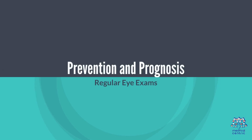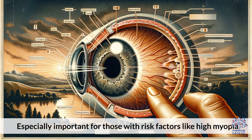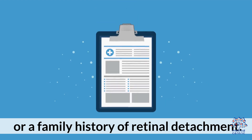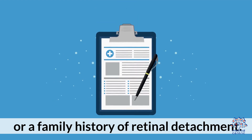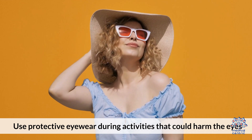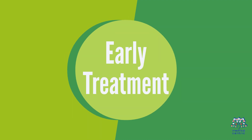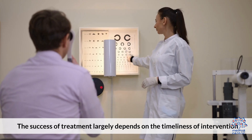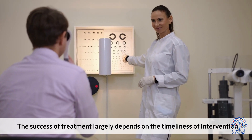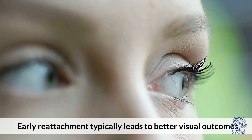Prevention and Prognosis. Regular eye exams are especially important for those with risk factors like high myopia or a family history of retinal detachment. Use protective eyewear during activities that could harm the eyes. Early treatment is key — the success of treatment largely depends on the timeliness of intervention, and early reattachment typically leads to better visual outcomes.